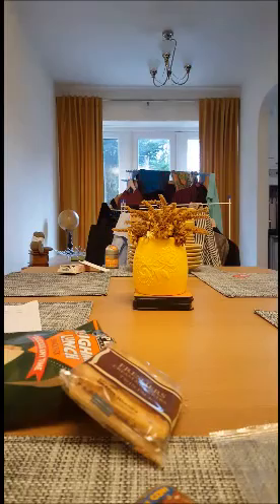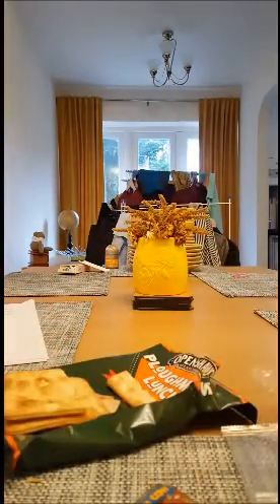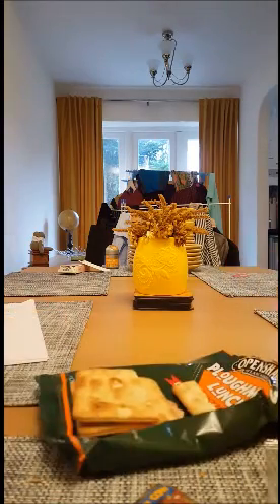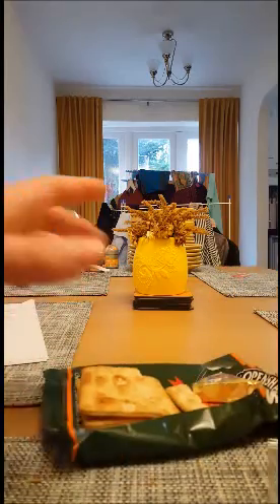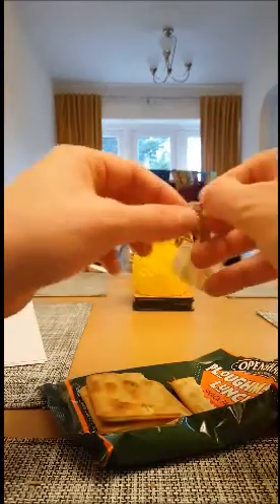Some of you folk that are not well up on English food — a Ploughman's Lunch is a very old deal. Basically, you'd have some crackers, some cheese, some apples, some pickle, you know. And this is just obviously a smaller, easier version. I bought these down a pub, and it's wonderful. I really enjoy it.